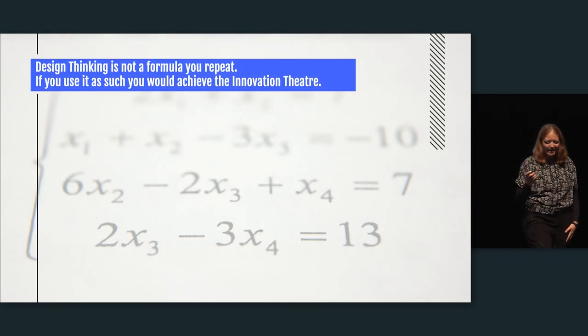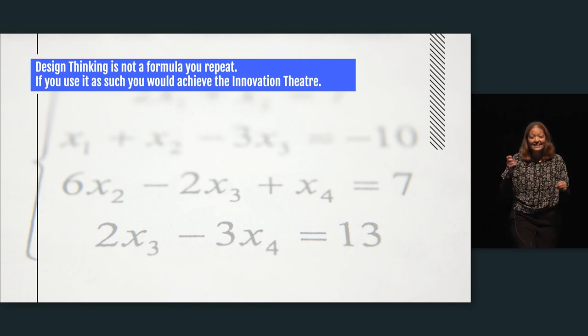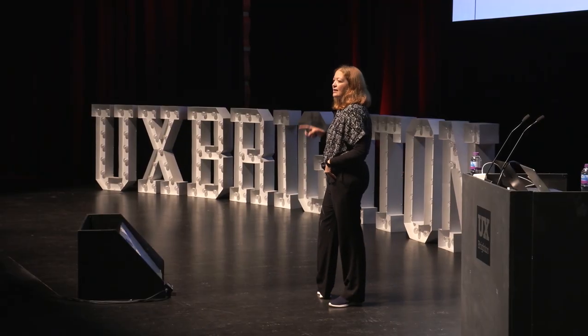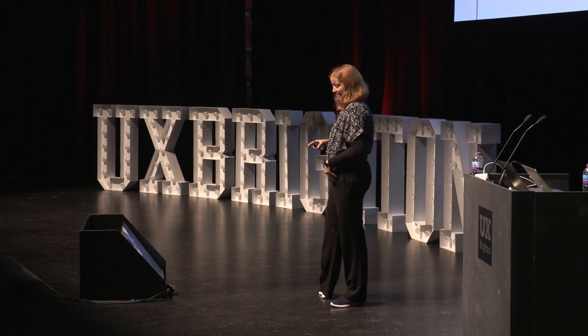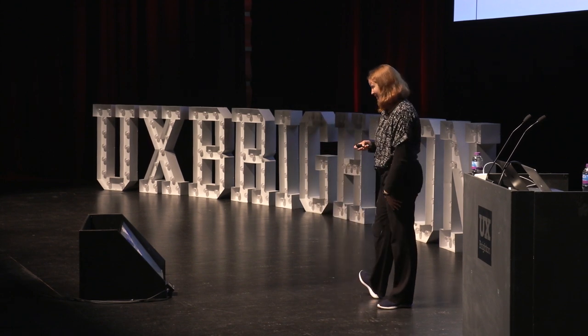One key thing I really want you to take from today: design thinking is not a formula that you repeat. If you use it that way, you're going to fall into what Steve Blank calls the innovation theater — and he said this for Lean, but it's completely applicable to design thinking.